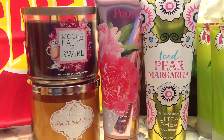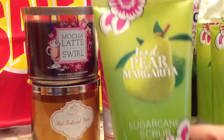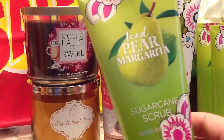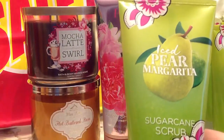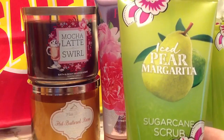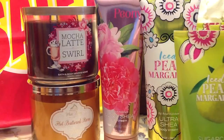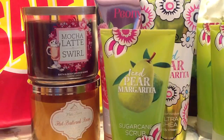One of the retired body care scents that they brought back for this year is the Peony and it smells so, so good — or at least what I could smell of it, since I'm still a little hard of smelling. What I could smell of it smelled super nice so I had to pick up one of those. Then for 75% off, I got Iced Pear Margarita Body Cream and an Iced Pear Margarita Body Scrub. I remembered smelling them when they first came out and thinking that smells really good. I'm not a huge fan of pear scents, but there's just something about this blend that I really like.